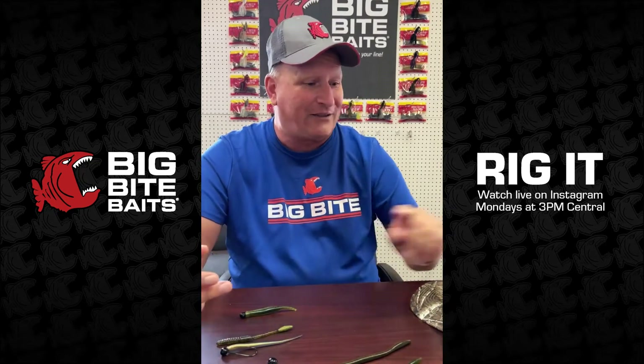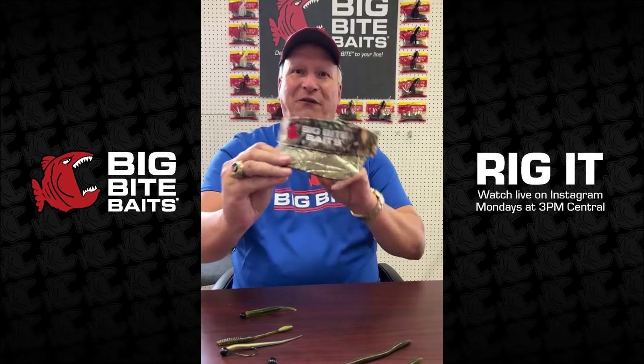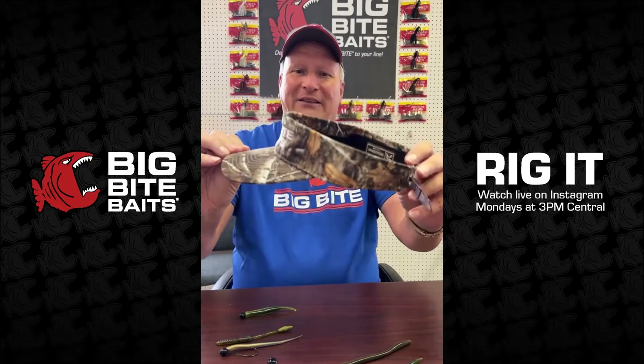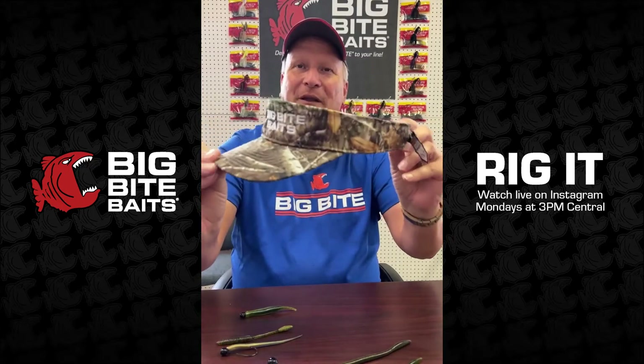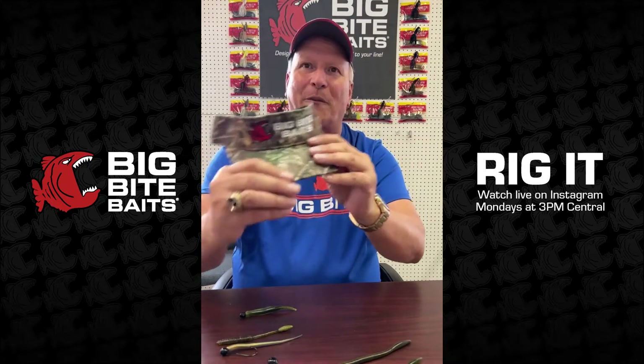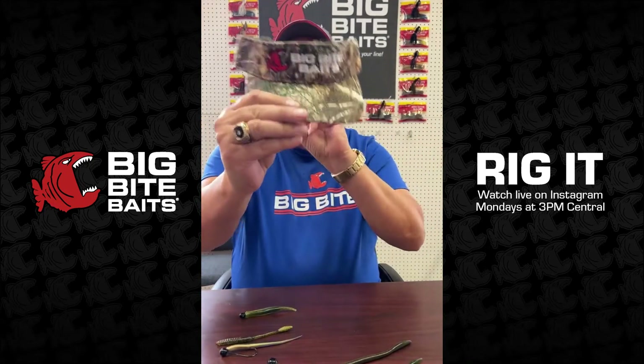Before we get to our questions and our bait of the day, Jordan, let's talk about two new visors we have in. We did a hunting visor for all you guys that like to hunt but still want to represent your tackle company. It's a Richardson visor — pretty nice — and it's got a Big Bite Baits embroidered logo, but not in a bright color where it will spook anything.